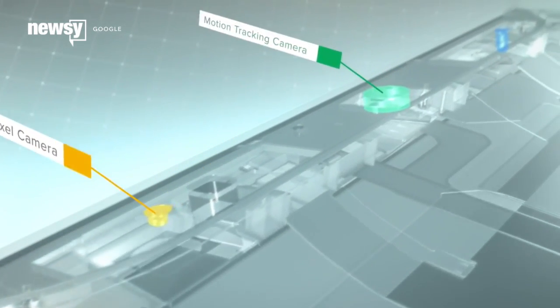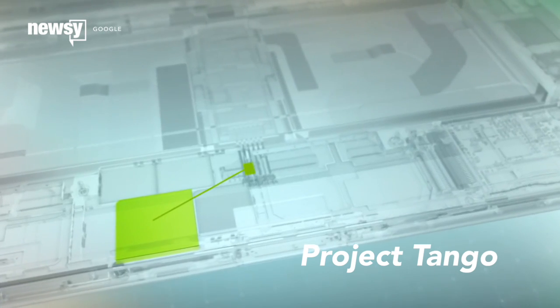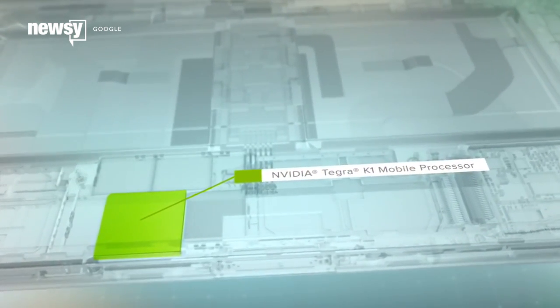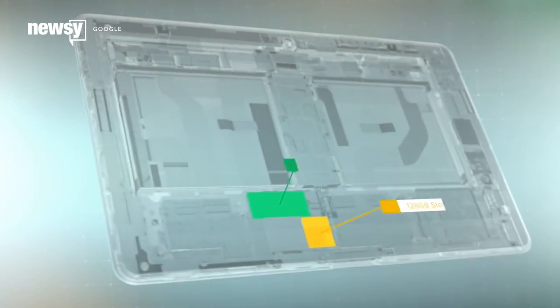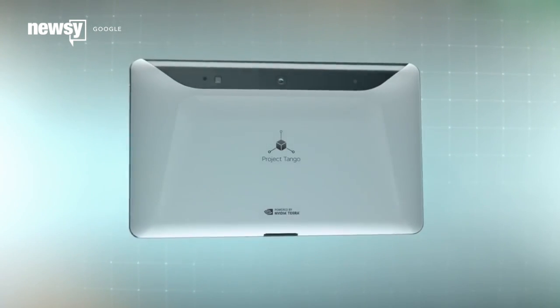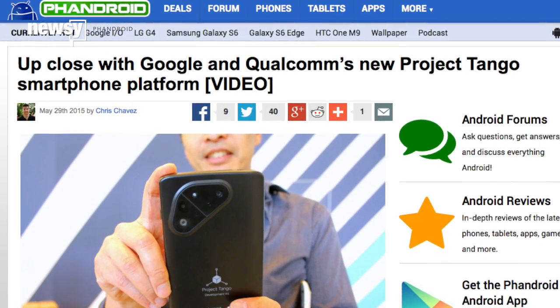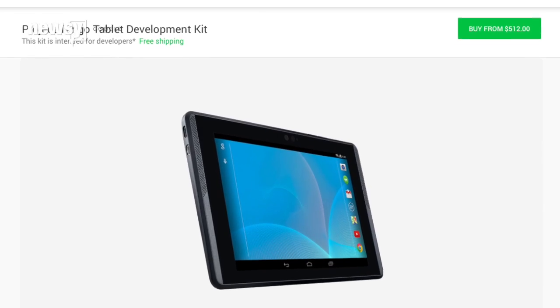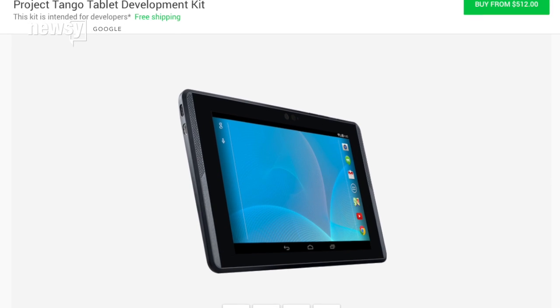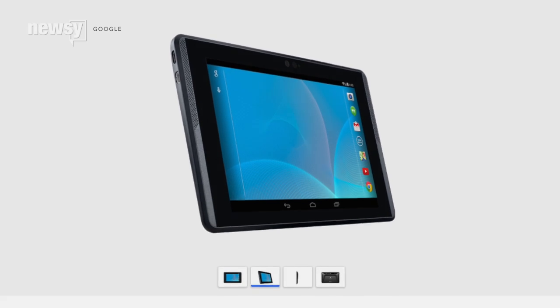And lastly, a graduate. Project Tango has been an official part of Google ever since it moved out of ATAP in January. It grants phones and tablets precise location awareness and 3D space for navigation, mapping, and augmented reality uses. Google wants to make it as ubiquitous as other phone technologies. And this tech is already for sale, even if it's aimed at developers. Google released its first Tango tablet for testing through the Play Store earlier this week.